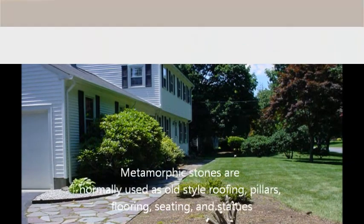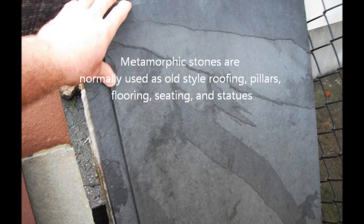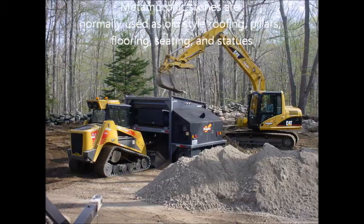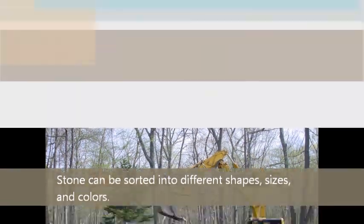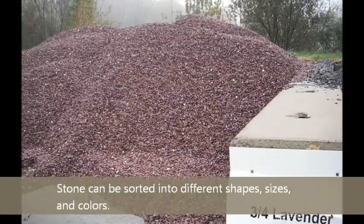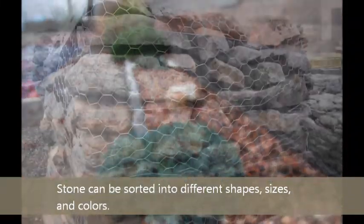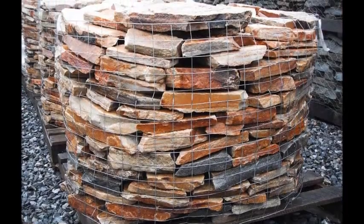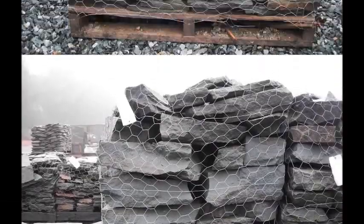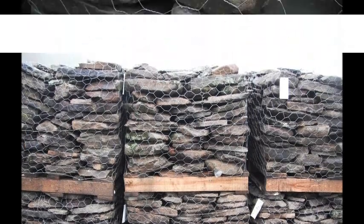These types of stone are commonly used in the construction of roofs, pillars, floors, and statues. Metamorphic stones are used in the landscape because they give a great feeling to a space. Stone is a higher-end material and can give the feeling of elegance. It lasts a long time and can also make you feel a sense of power or permanence.